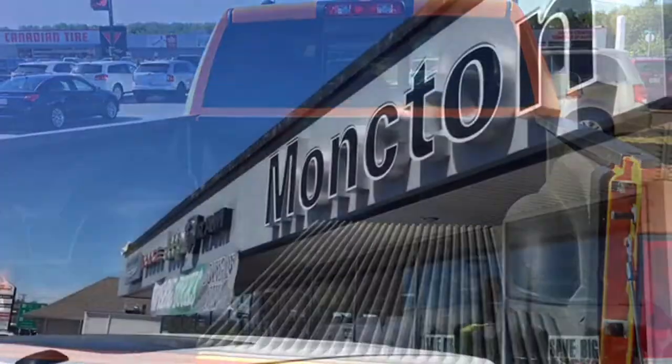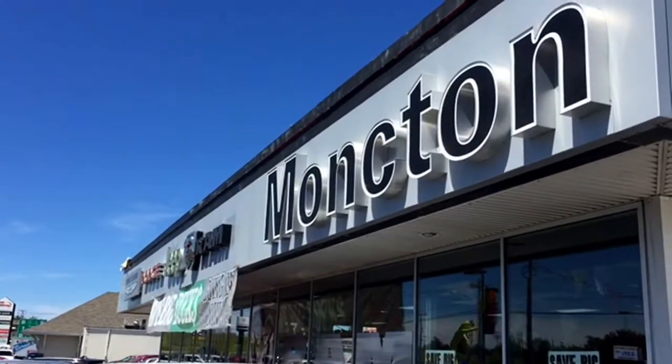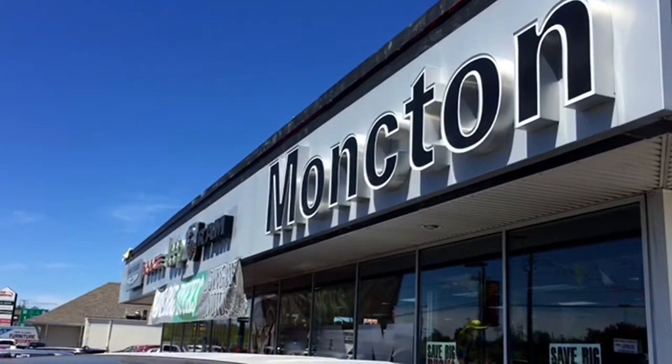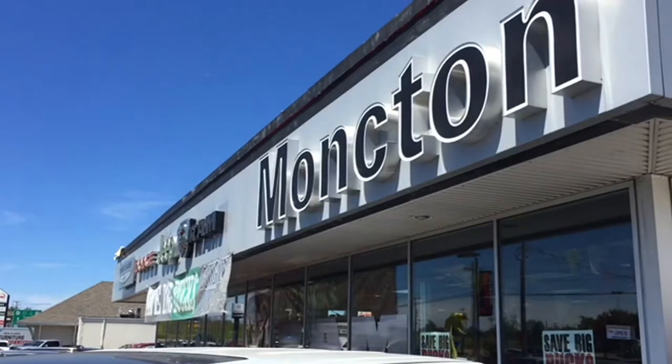That wraps up the tour of the 2016 Dodge Ram 1500 Bighorn Edition. Keep in mind this truck has a crew cab and very low kilometers, so it will not be sitting on the lot for long. If you think this might be the right truck for you or your work crew, don't hesitate — give us a call or visit us at Monkton Chrysler Superstore, where your friendship comes to save.